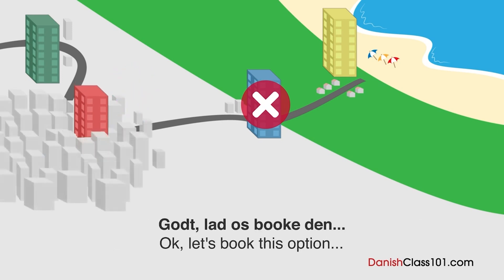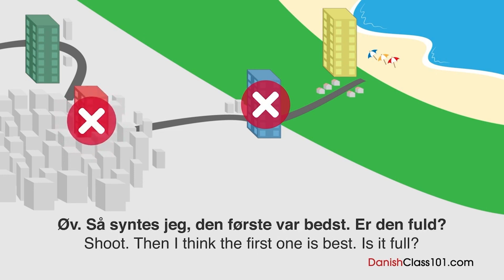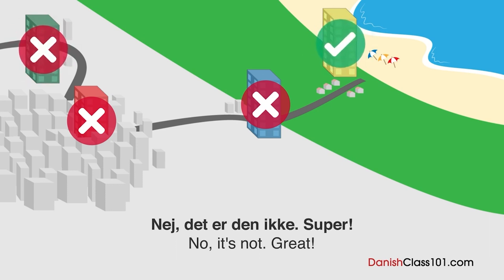Godt, lad os booke den. Den er allerede fuldt booket. Øv. Så synes jeg, at den første var bedst. Er den fuld? Nej, det er den ikke. Super godt.